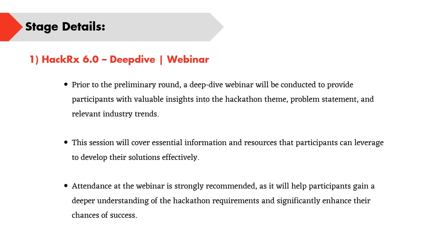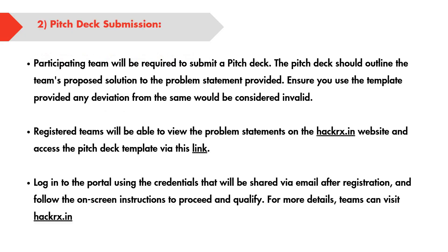Coming to the stage details — Stage 1 of HackRx 6.0 is the Deep Dive Webinar. This webinar will cover complete details about the hackathon: the theme, problem statement, and relevant industry trends. Attendance for this webinar is strongly recommended and is mandatory for those participating, as it is important to qualify for further rounds. By attending, you will understand the hackathon requirements and how to approach them.